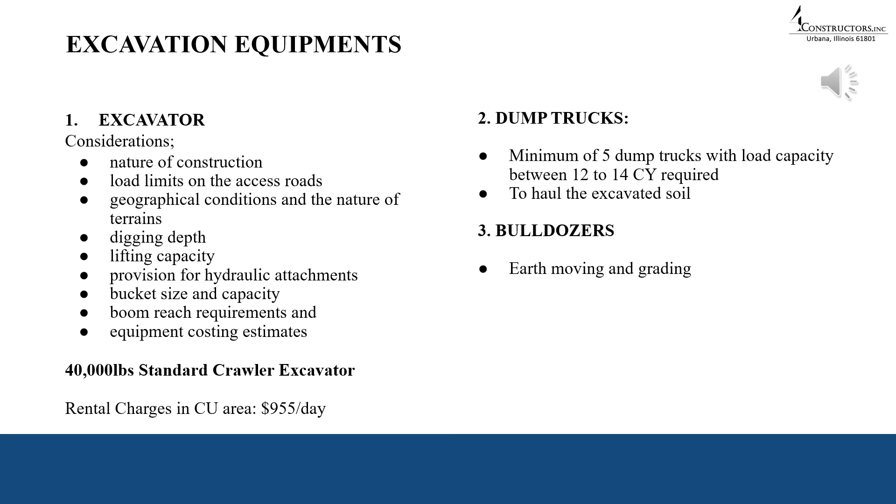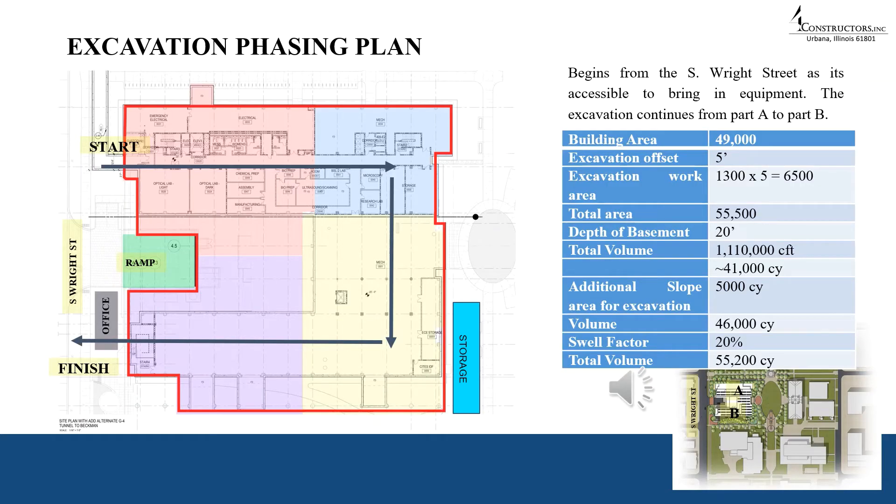For excavation works, we considered the nature of the institutional building, load limits on access roads, geographical conditions and terrain, digging depth, lifting capacity, provision for hydraulic attachments, bucket size and capacity, boom reach requirements, and equipment costing estimates. We concluded to use a 40,000-pound standard crawler excavator with rental charges of about $9.55 per day in the Champaign area. A minimum of five dump trucks with load capacities of 12 to 14 cubic yards are required to haul excavated soil, along with a couple of bulldozers for earth moving and grading. Excavation phasing plans are required to undertake timely excavations.